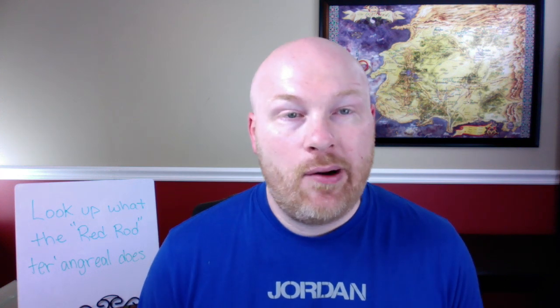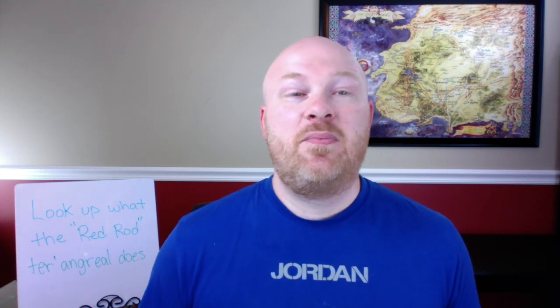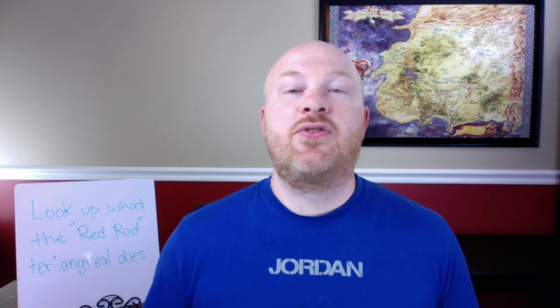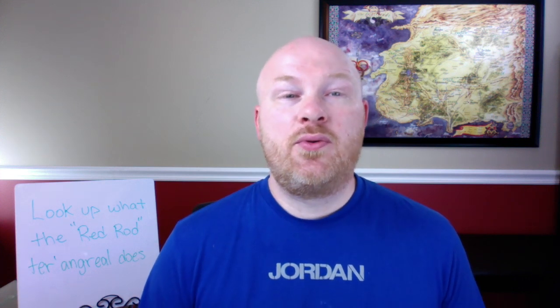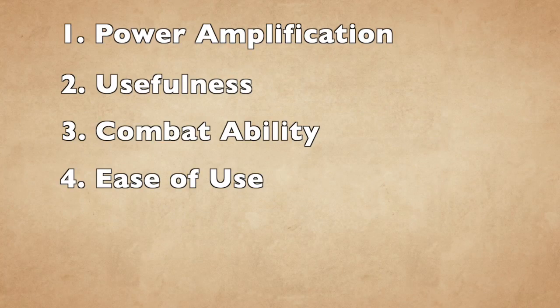The third criteria is combat ability — does the object amplify the user's combat skills? Some objects are more offensive, some more defensive, and some are passive with no combat ability at all. Lastly, ease of use — how easy is the object to use? Does it require the user to be able to channel, or is the effect just passive? Power amplification, usefulness, and combat ability will be scored out of 10, and ease of use will be scored out of 5, giving each object a total score of 35 possible points.